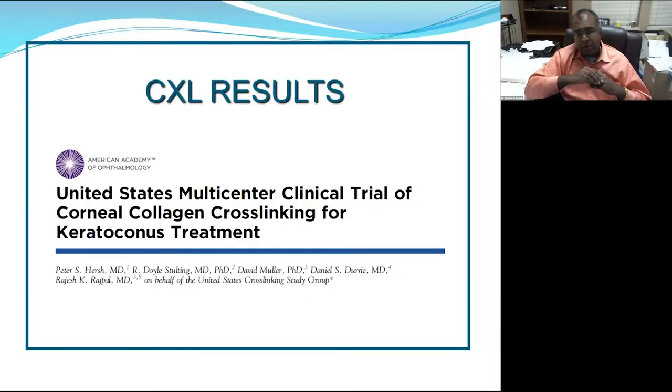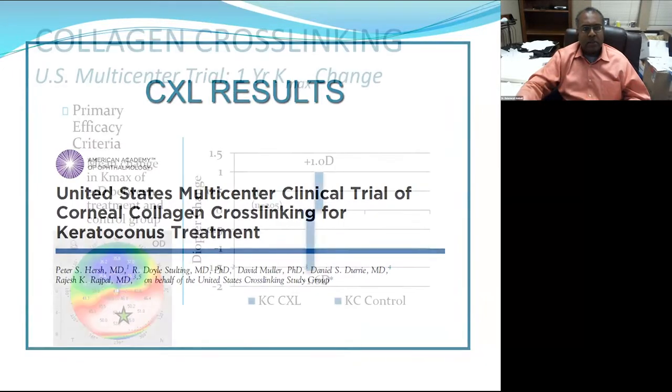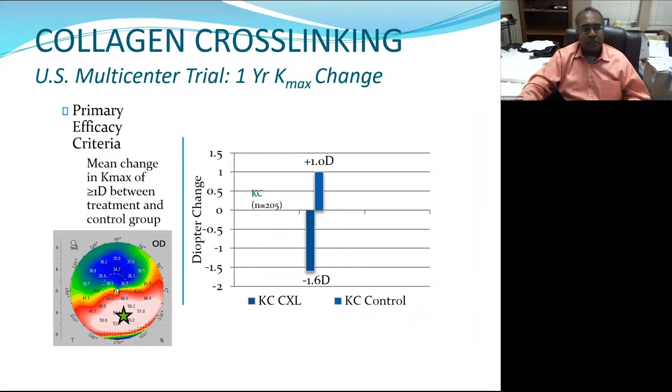The next few slides are from Dr. Hirsch's clinical trial — the approval study for the Photrexa product, riboflavin sold by Avedro. The primary efficacy endpoint set by the FDA was K-max change in treated versus placebo patients at one year. The placebo patients got worse over a year, while the cross-linking patients improved. This met the FDA benchmark and enabled approval for this technology.